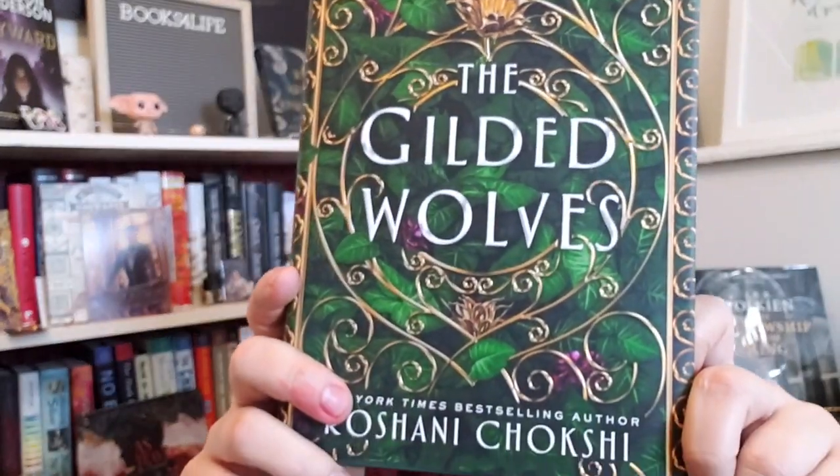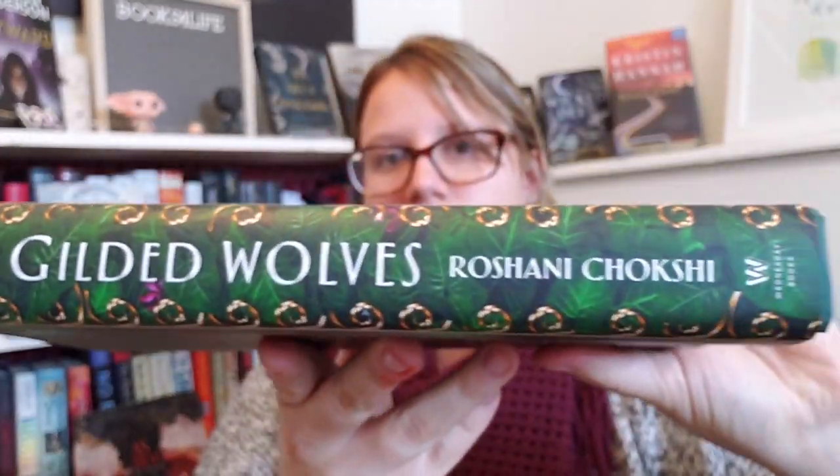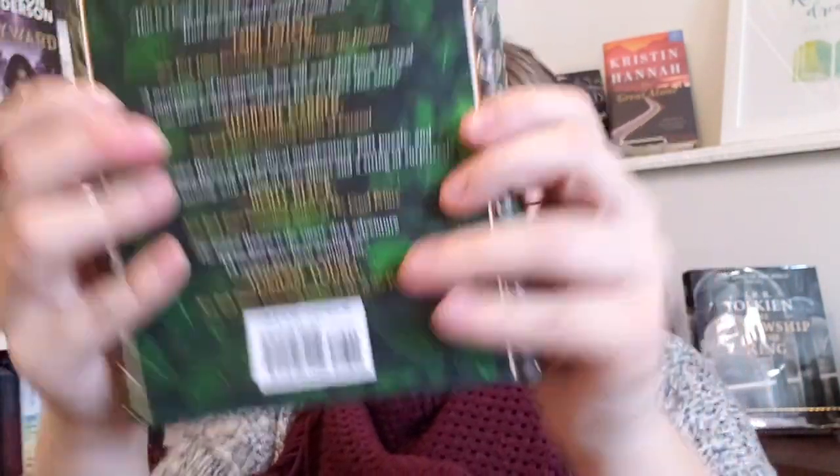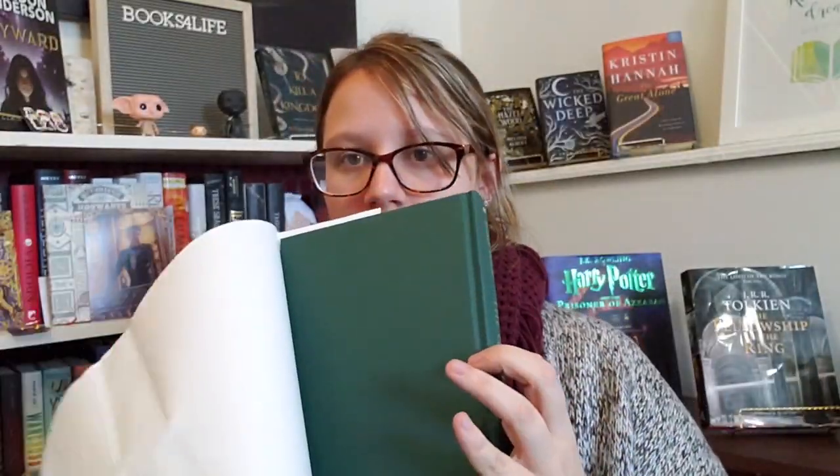This takes place in 1889. The city is on the cusp of industry and power, and the Exposition Universelle has breathed new life into the streets and dredged up ancient secrets. Here, no one keeps tabs on dark truths better than treasure hunter and wealthy hotelier Severin Montagnet-Alarie. When the elite, ever-powerful Order of Babel coerces him to help them on a mission, Severin is offered a treasure he never imagined — his true inheritance. To hunt down the ancient artifact the Order seeks, Severin calls upon a band of unlikely experts: an engineer with a debt to pay, a historian banished from his home, a dancer with a sinister past, and a brother in arms if not blood.